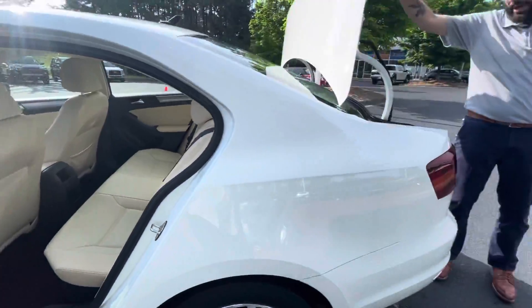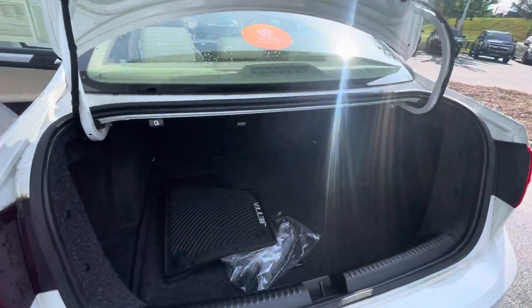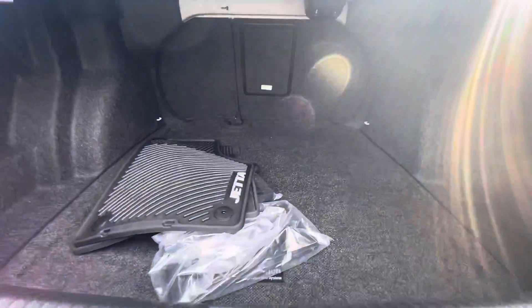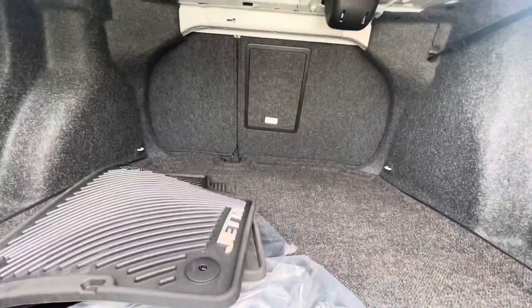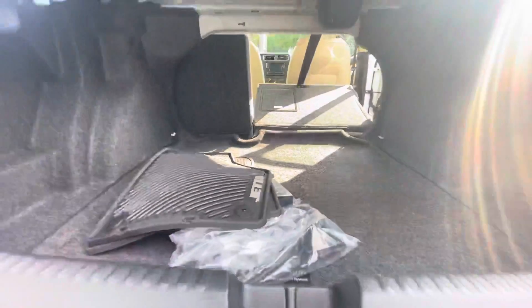I know you said your son drives a Jetta, so you probably know a little bit about it, but you have this massive trunk. With one pull of this lever, you can create even more room in the back of this vehicle, which is just incredible.